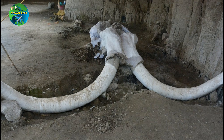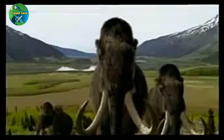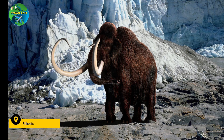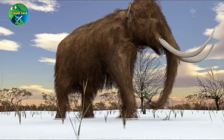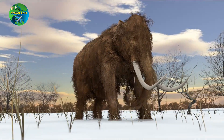If the project to resurrect the woolly mammoth is successful, the initial plan is to release them into remote areas of Siberia, where they originally lived before their extinction around 4,000 years ago. The reason for this is that the conditions in Siberia are similar to what they were during the mammoth's time, including the presence of the same food sources and predators.